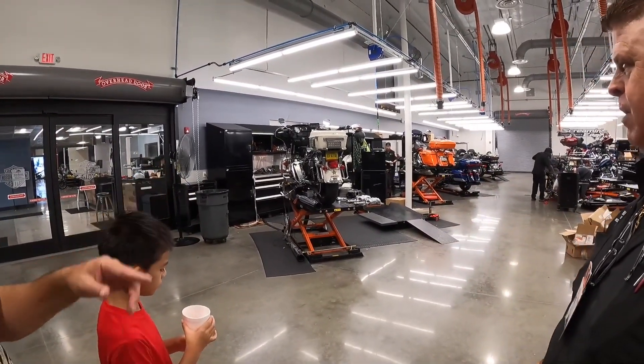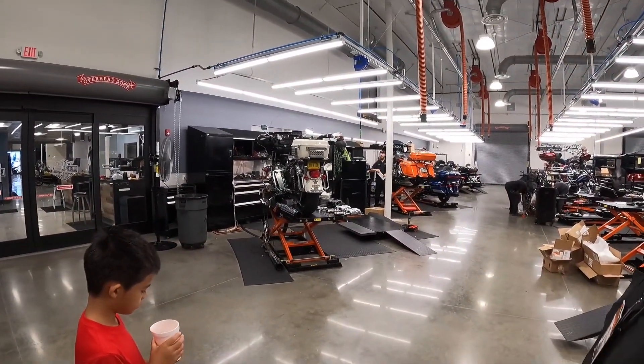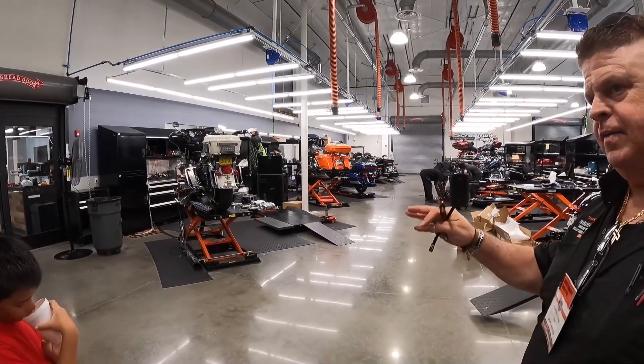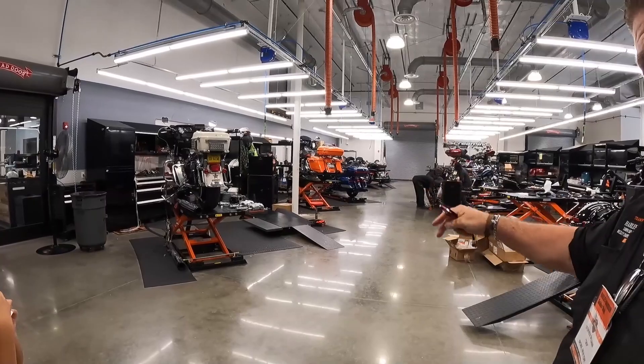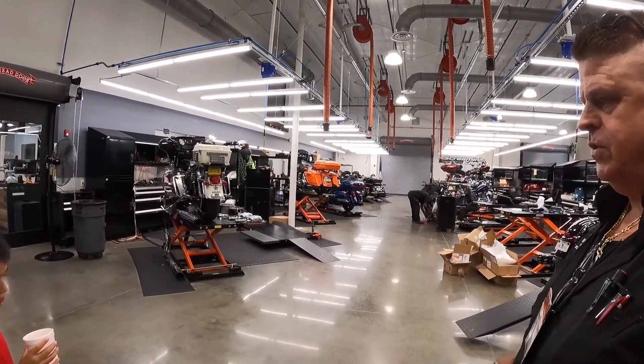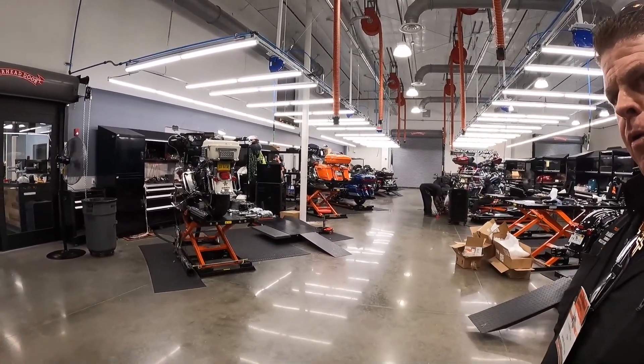Are you guys building that? Yeah, rebuilding it — rebuilding the motor. That's Ken over there; he's rebuilding it. Usually the guys have two bikes at a time on lifts because we like to knock stuff out. We want good turnaround time, but we also want to be thorough.